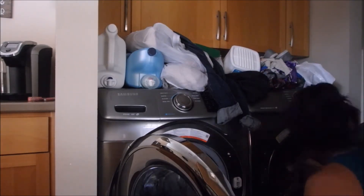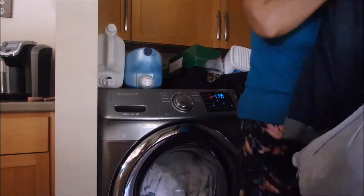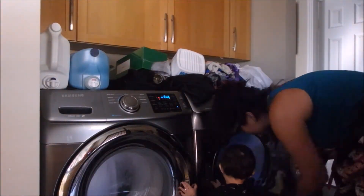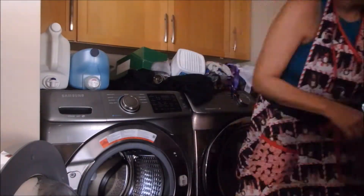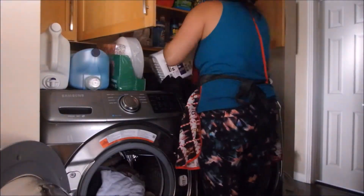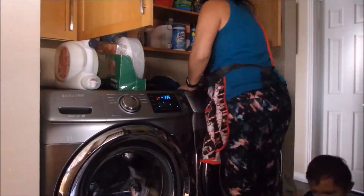For my detergent, I use All Free and Clear just because for Michael Jr., our baby who's about a year old, we try to use that because he does get eczema rashes sometimes. For our softener, I obviously don't use that on his clothes, but I do use it on our clothes. It's the regular softener from Costco, the Kirkland Signature brand, and that's always worked really well for us. I just buy whatever's on sale, as long as the detergent is All Free and Clear and the softener is either Downy or the Costco brand.